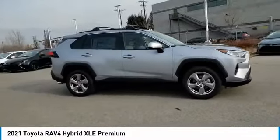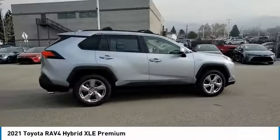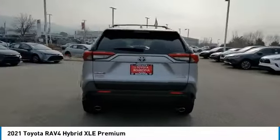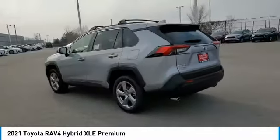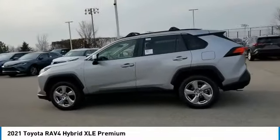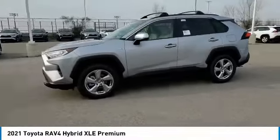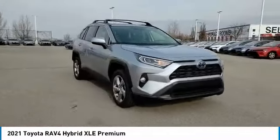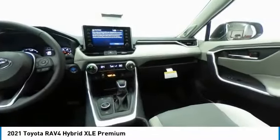Stop by and take a look at the 2021 RAV4. The RAV4 is one of the most fuel-efficient SUVs in its class. Versatile and efficient, RAV4 mixes the comfort and drivability of a sedan with the benefits of an SUV. This highly evolved, well-packaged crossover SUV lets you have it all.